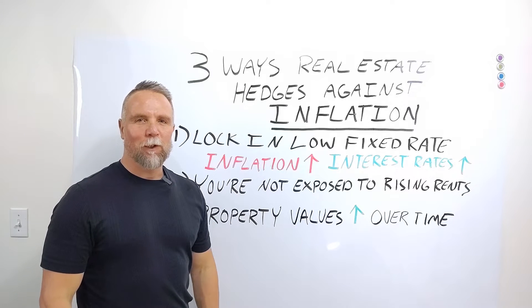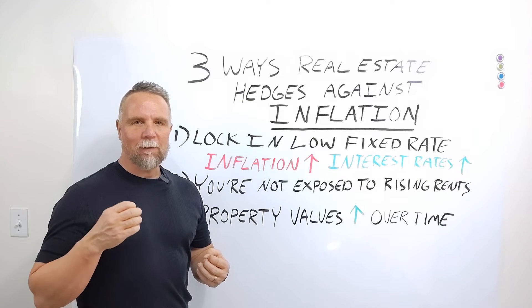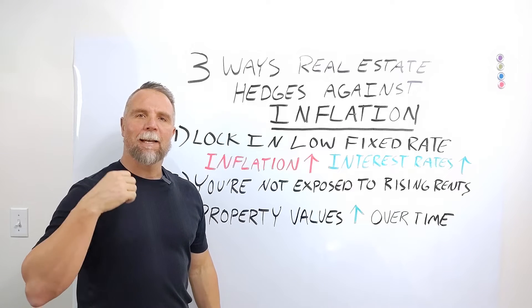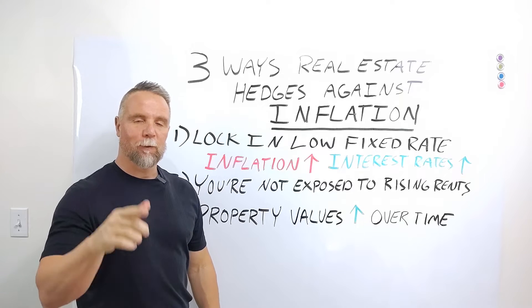Hi, Chris Malouf with Cross Country Mortgage here. Inflation has been in the news quite a bit lately. Have you ever wondered how does inflation affect my mortgage payment, or how does inflation affect the real estate market? Today we're going to go through three ways that home ownership or property ownership hedges against inflation. So stick around.